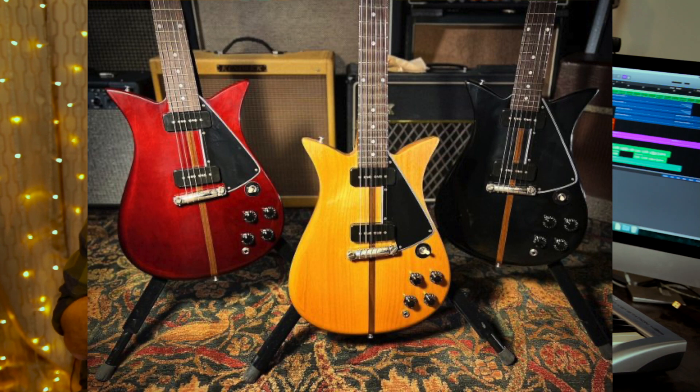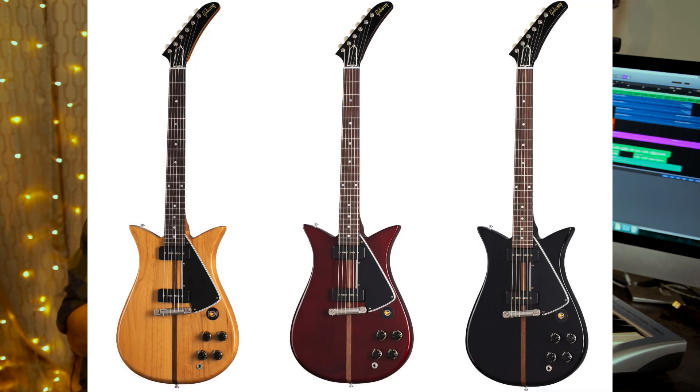They decided to produce the guitar 65 years later and launched it a few days ago. They're offering three colors: natural, wine red, and ebony — and they're only making 106 of each color, so 318 guitars total. Very limited run, these are custom shop guitars. It's a slab build with an alder body, which is a very interesting choice because Gibson doesn't do a lot with alder.